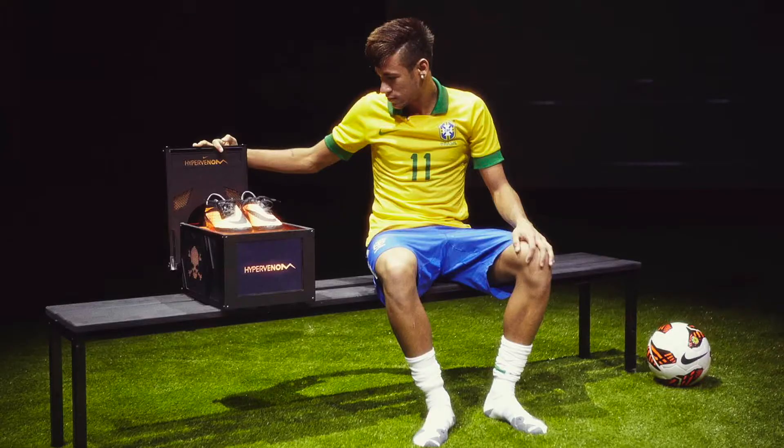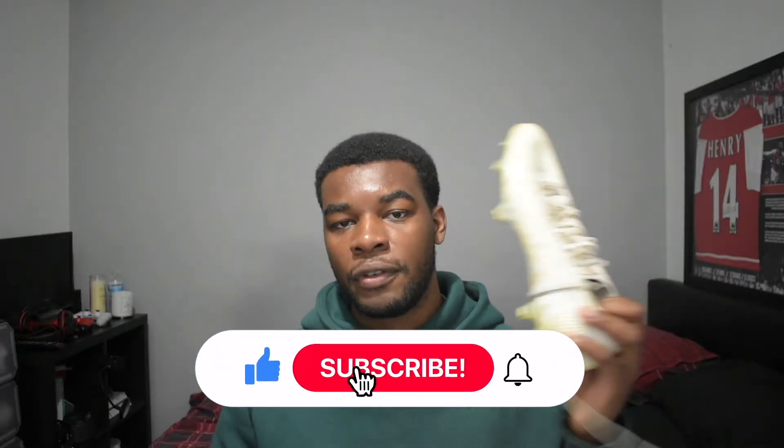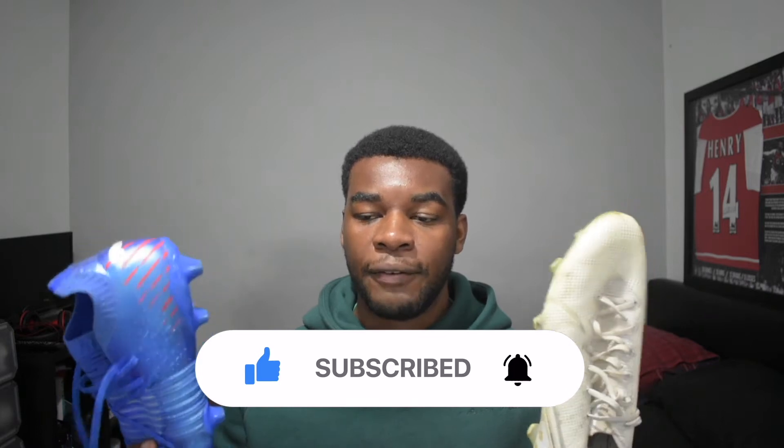After many years as one of the faces of Nike football, Neymar left and joined Puma in September of 2020. In this video I'll be comparing his last boot with Nike, the Mercurial Vapor 13s, and comparing them with a boot that he's worn as recently as this season, the Puma Future Z 1.2, to see if Neymar really upgraded when it came to football boots.